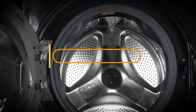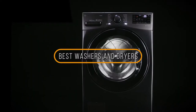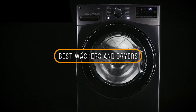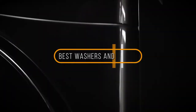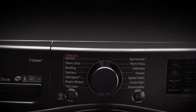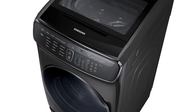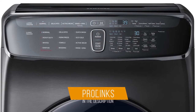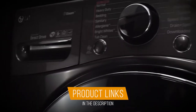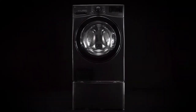Hey guys, in this video we're going to be checking out the 5 best washers and dryers on the market. I made this list based on my personal opinion and hours of research, and I've listed them based on quality, durability, price, and more. I've included options for every type of consumer, so if you're looking for the best budget option or the best product money can buy, we'll have the product for you. If you want more information and updated pricing on the products mentioned, be sure to check the links in the description down below. Let's get started.